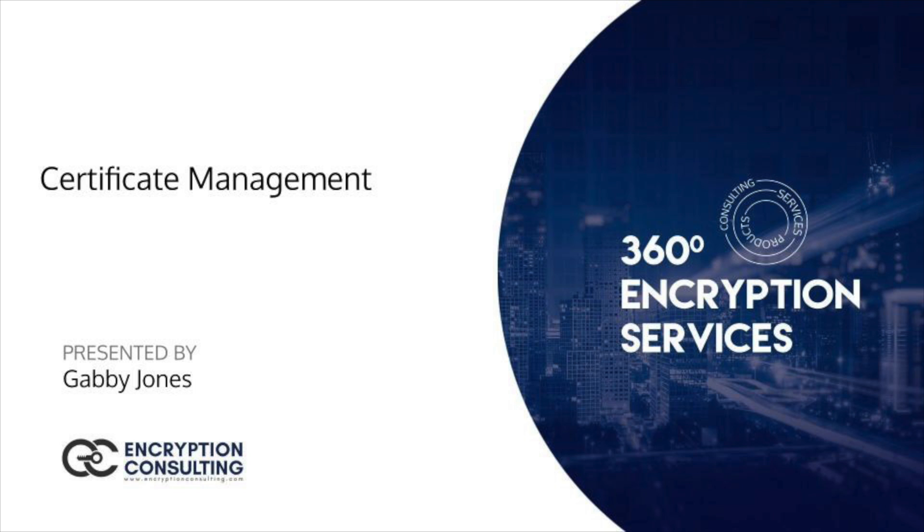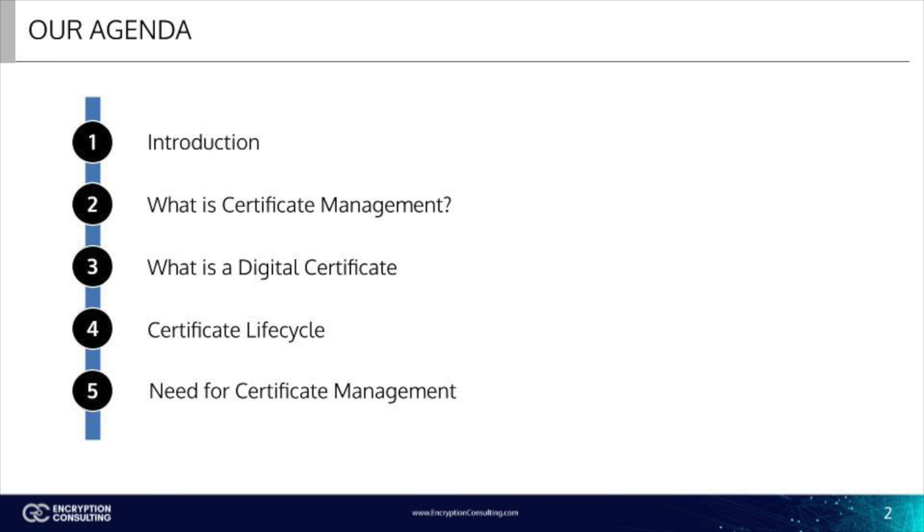We will learn about digital certificates and how they work. We will also go over the basics of certificate management and its life cycle. Finally, we'll go over why every company should implement certificate management.